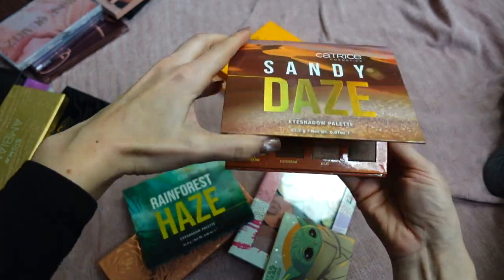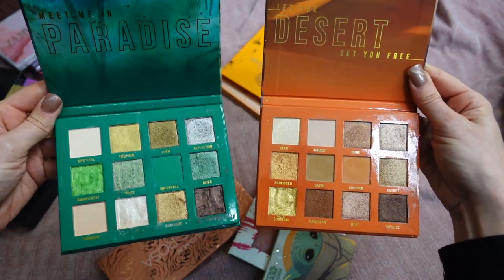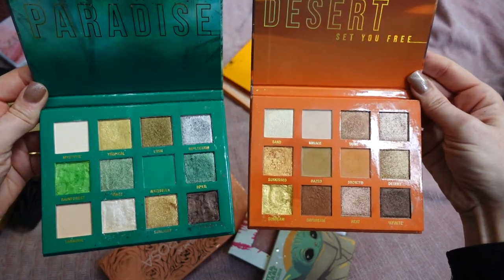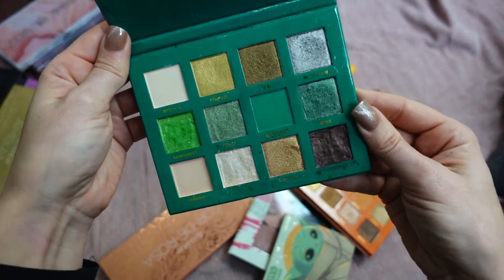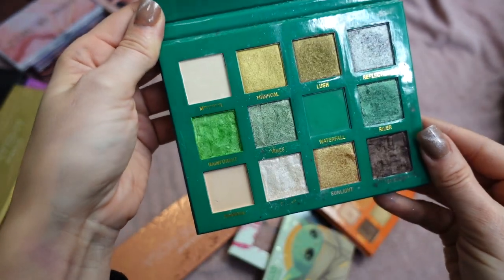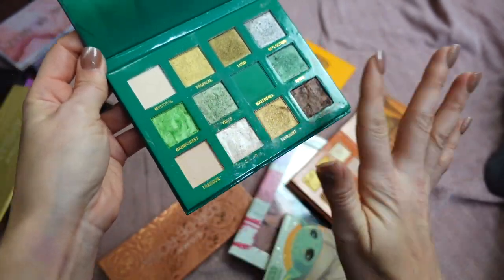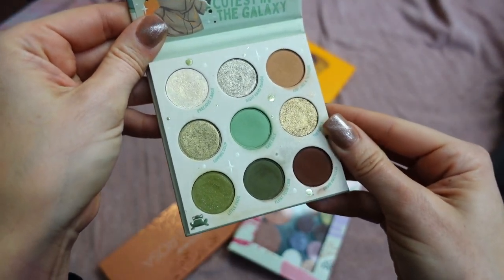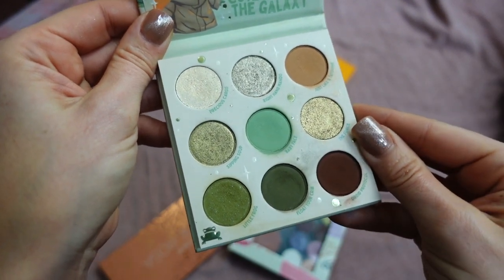These two palettes are by Katrice — Sandy Days and Rainforest Haze — gorgeous palettes launched this year. Both are shimmer-heavy with only three matte shades each, but the shimmers are absolutely outstanding and some are very unique. That goldish-green shade is spectacular, there's a beautiful lettuce shimmer green, and a stunning bronzy-brown shimmer. Definitely keeping both. This is the Star Wars Mandalorian The Child by ColourPop — the color story is perfection. I love neutrals and greens, and the formula is super nice and easy to work with. Keeping it.